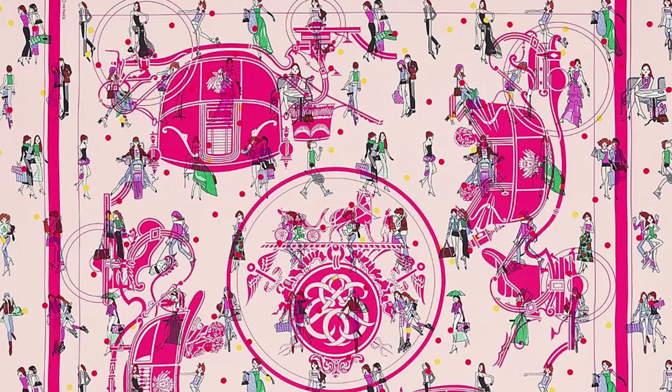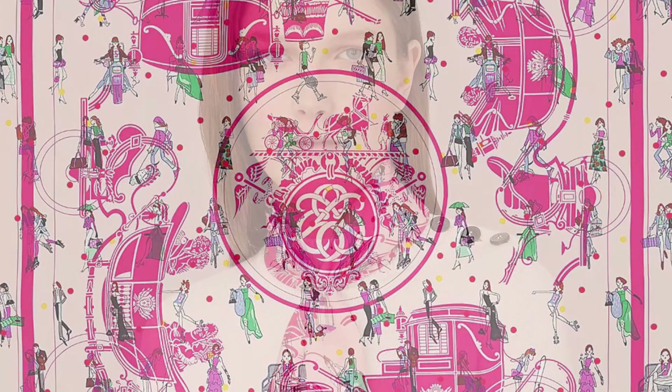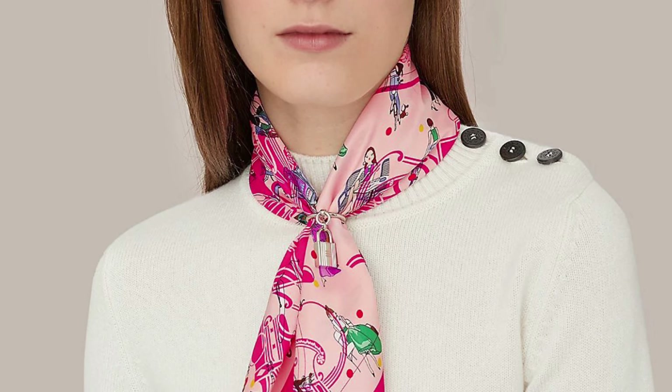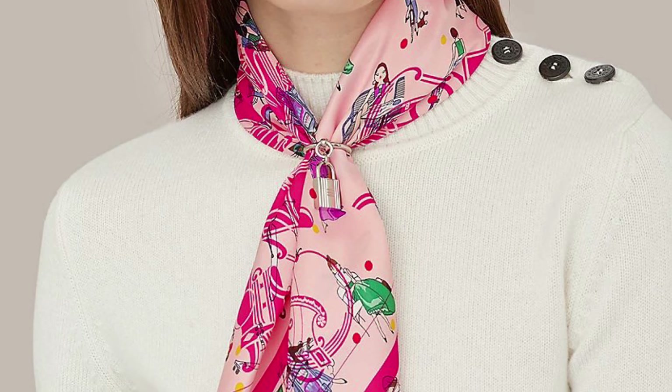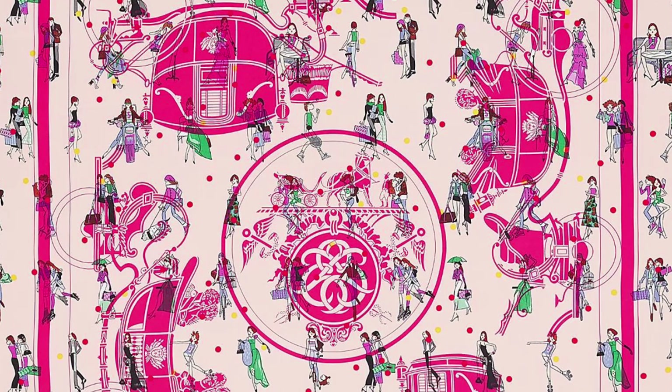His tongue-in-cheek caricatures of these women, always in motion, capture both the humor and elegance of the Parisian woman. So far I've only seen this in two very summery colorways, both of which have contrast rolled hems.